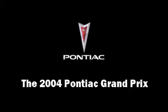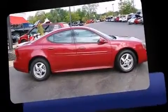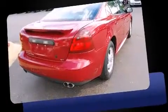The 2004 Pontiac Grand Prix. It features a front-wheel drive platform, an automatic transmission, and a refined six-cylinder engine.